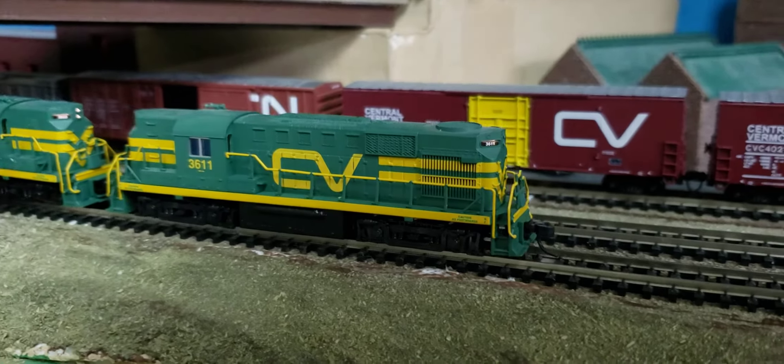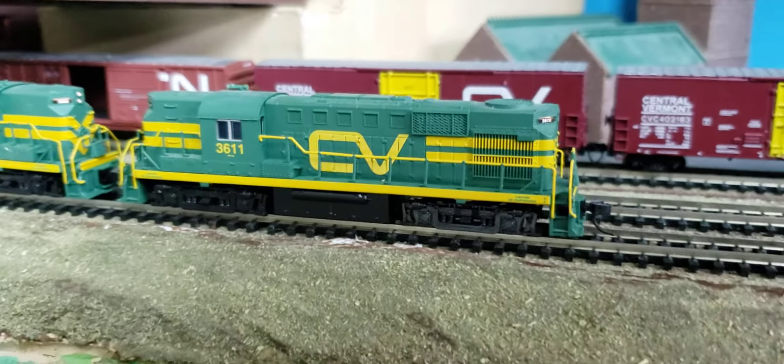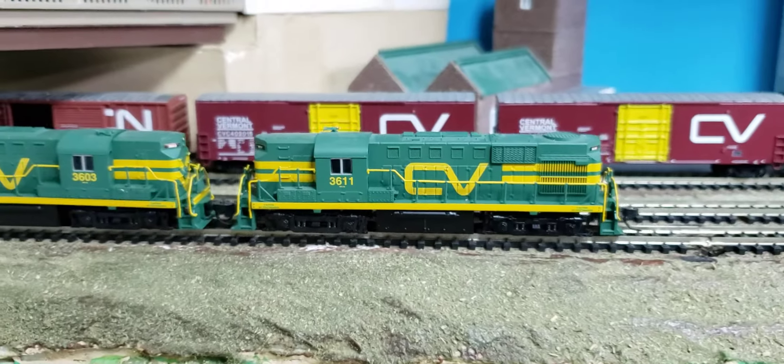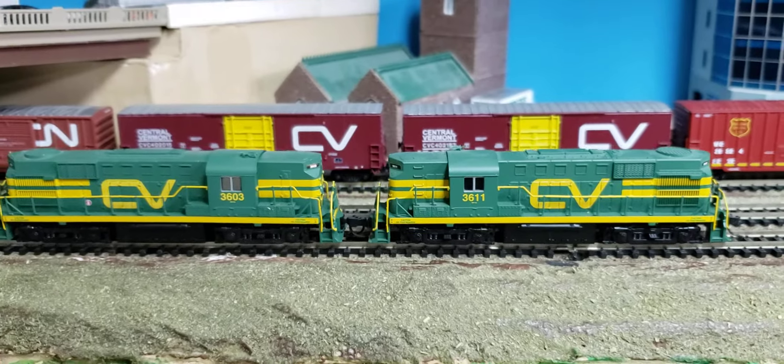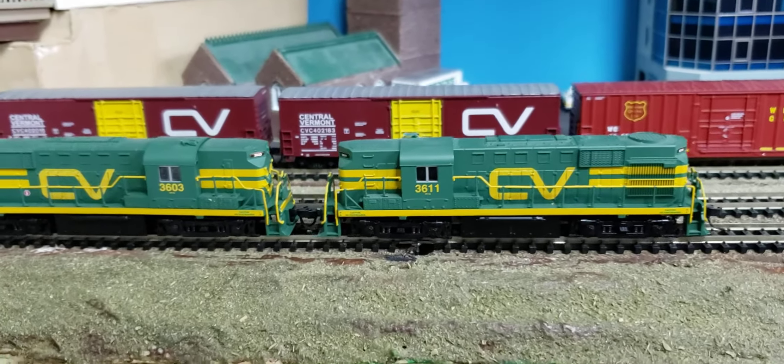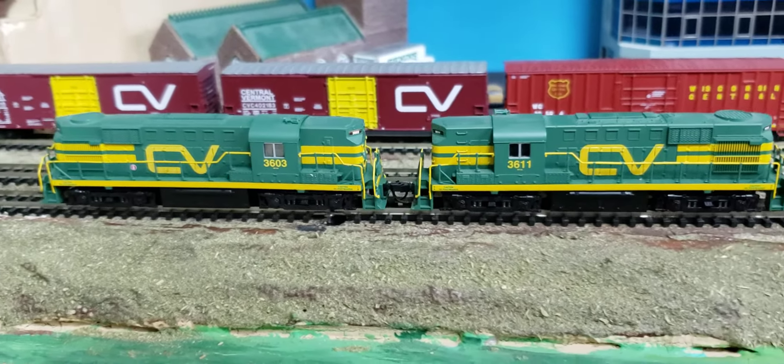In 1983 Central Vermont got rid of these and they went to another railroad — a small short line called Quaberg Transfer, I believe — which got these locomotives and repainted them. But in the CV scheme it looks really great.